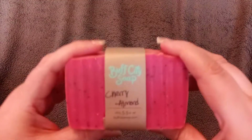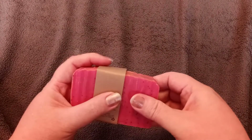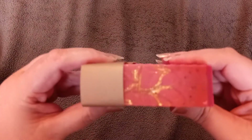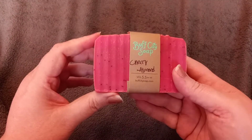I got this one — it's Cherry Almond. As you can see, they're nice thick bars. They make a long loaf and then cut the soap, and it has gold on the top of it. Isn't that gorgeous? It smells really good. This is Cherry Almond.